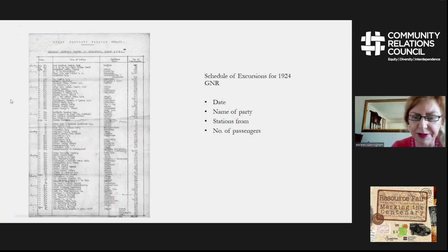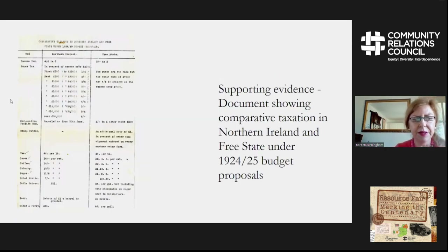Again, this is supporting evidence used with the Boundary Commission. There is also more supporting evidence showing a comparative taxation document for Northern Ireland and the Free State in the period 1924 to 1925, based on budget proposals. It demonstrates that in Northern Ireland income tax and even commodities were cheaper than they were in the Free State.